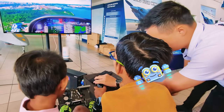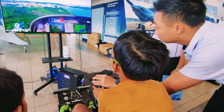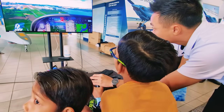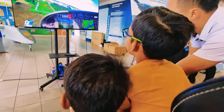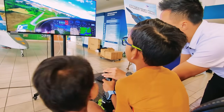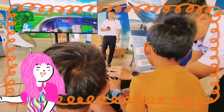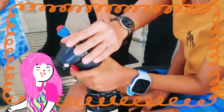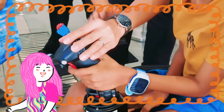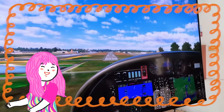Flying a plane is a full-body job, not just a game! We have to use our hands to steer, and our feet to control the plane's movements! Even our feet have to work! And all our actions, every little push and pull on the joystick, and every press on the pedals, are all sent to the computer, which shows us what's happening on the big screen!